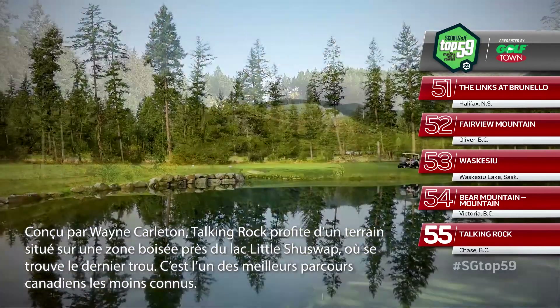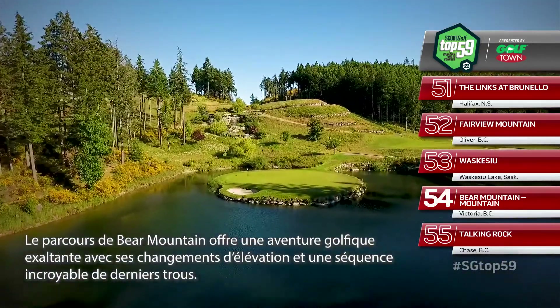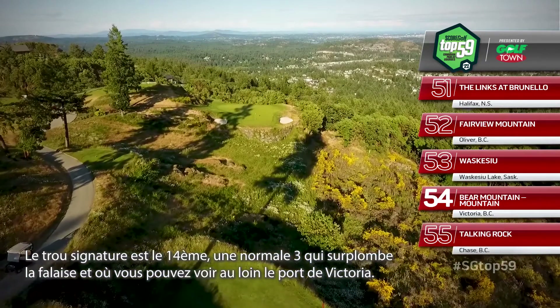It is one of Canada's top hidden gems. Fairmont's Mountain Course is adventure golf with extreme elevation changes and a great finishing stretch. The highlight here is the clifftop par three 14th hole overlooking Victoria Harbour in the distance.